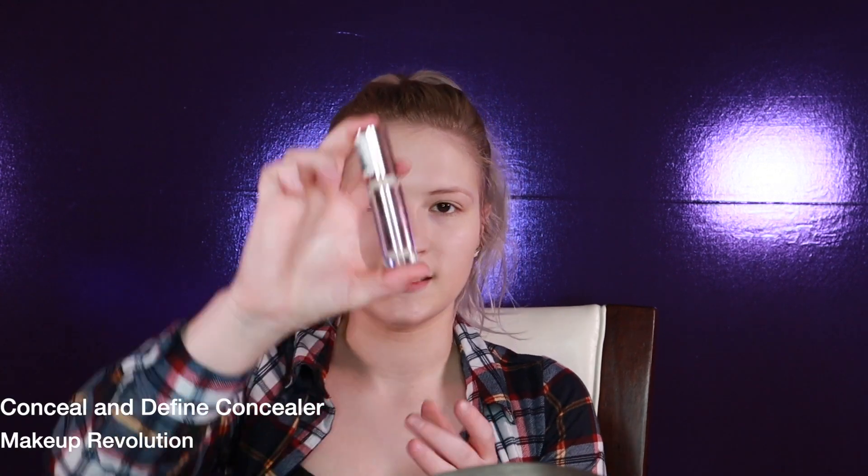The next product is the Makeup Revolution Conceal & Define Concealer. I do like this concealer for spot concealing, but I do not like it for under my eyes — it is a creasy freaking mess. The coverage is good, I just can't wear this because of how badly it creases. A lot of people really hype this up and say it's a dupe for the Tarte Shape Tape, and I would somewhat agree, but even when I set this I get creasing, and that is just a deal breaker for me.